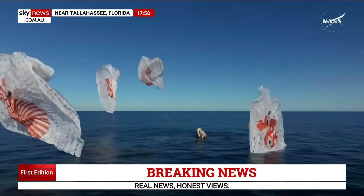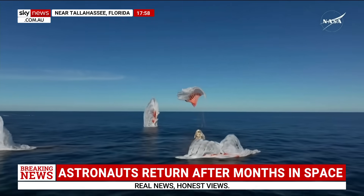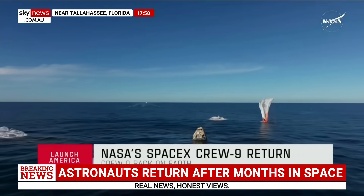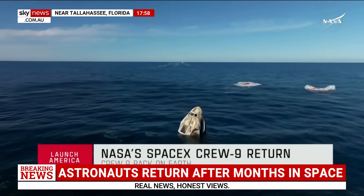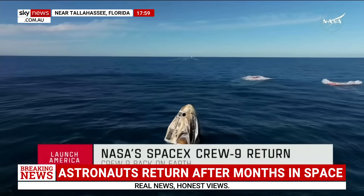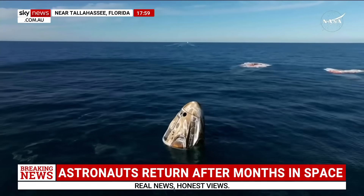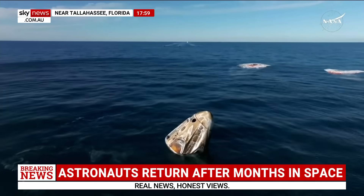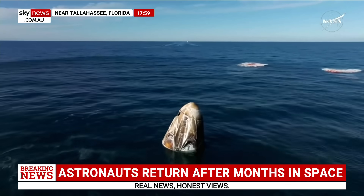SpaceX Freedom — splashdown. Good main release. Copy splashdown, we see main chutes cut. Nick, Alex, Butch, Sunny — on behalf of SpaceX, welcome home. It is an amazing thing. What a ride. I see a capsule full of grins ear to ear.